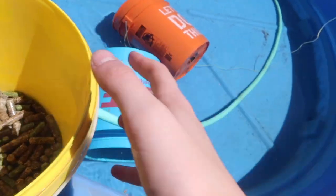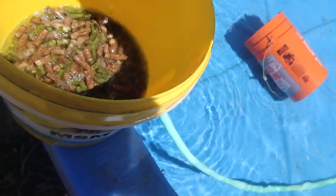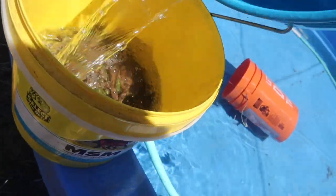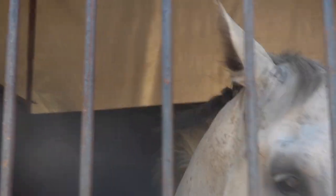Just getting his beet pulp ready to soak. Now his beet pulp can soak and I'm gonna go eat some lunch.